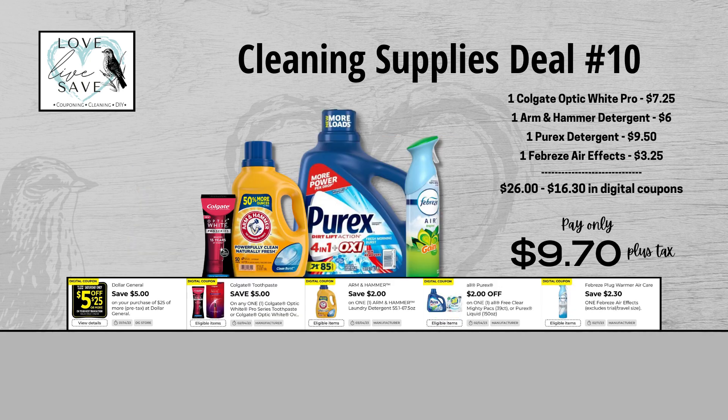For our tenth cleaning supplies deal, grab one box of Colgate Optic White Pro toothpaste, one bottle of Arm & Hammer detergent, one bottle of Purex detergent, and one can of Febreze Air Effects. Before coupons, retail value is $26. After all coupons, out of pocket comes all the way down to just $9.70 plus tax — a total savings of $16.30. This is a great cleaning supplies week, y'all!